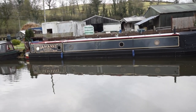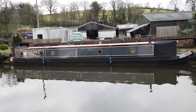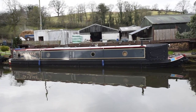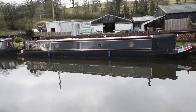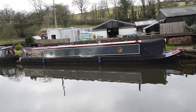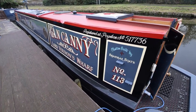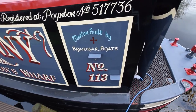She's boat number 113 of Braid Bar's. Anyone who knows Braid Bar will know what an exceptional job they do. She was repainted in 2022 by Tony Martin and was varnished as well, so that paint job should be good for many years to come. She was re-blacked in March 2022 with three coats of blacking put on her.